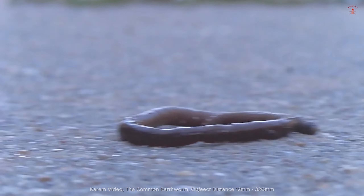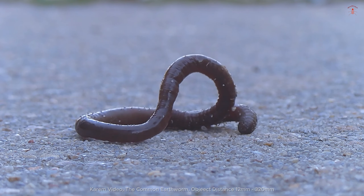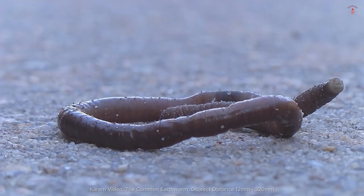The common earthworm, often referred to as Lumbricus terrestris, typically measures between 3 to 10 inches in length, though some can grow up to 14 inches.